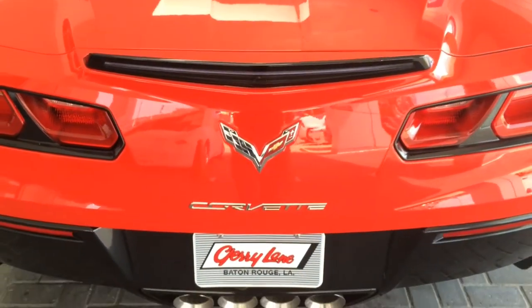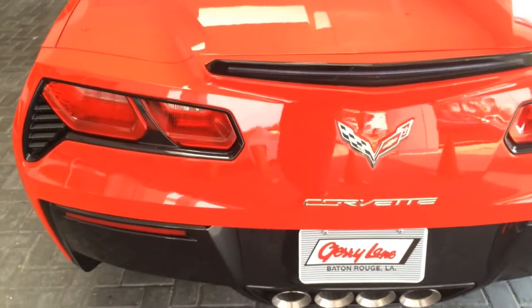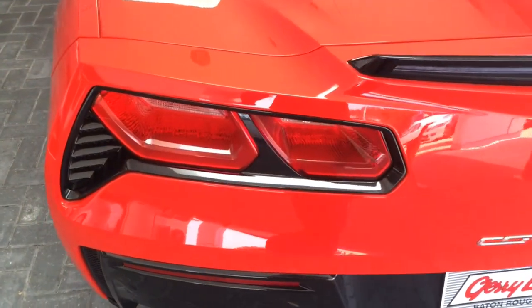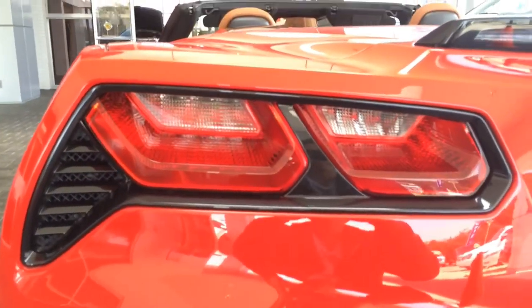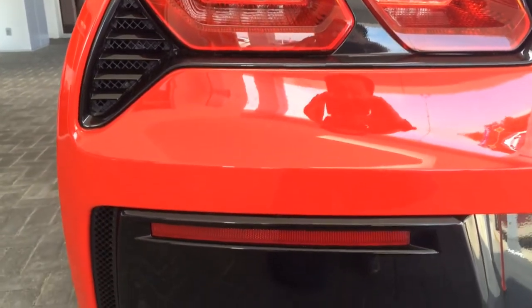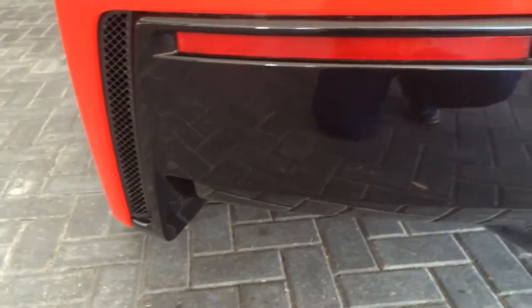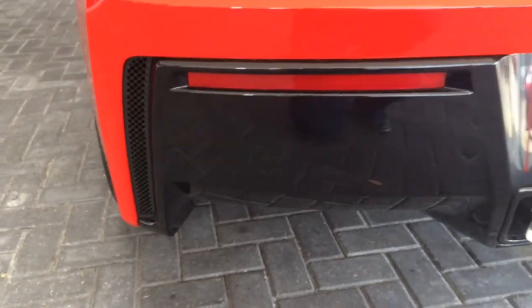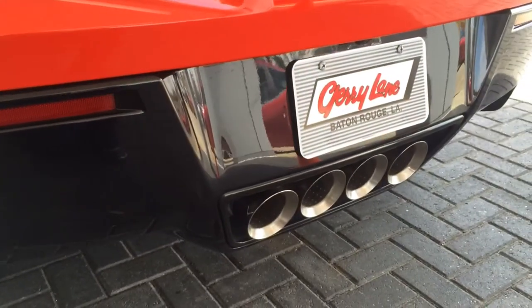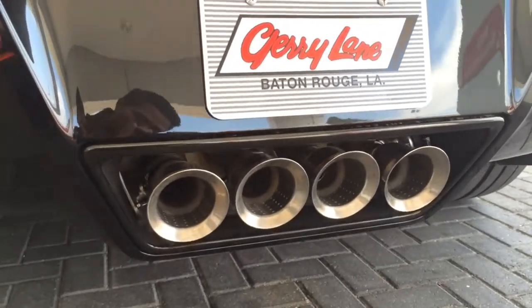To the back, you easily notice the signature 4-element tail lamps bearing a new angular shape, light and form elegantly into 3-dimensional sculpted lenses. Concealed indirect LED lamps cast light into reverse reflectors to achieve crisp and even luminescence. The rear diffuser with mesh inserts on each side and the quad-round chrome-tip exhaust make this car sound like no other.